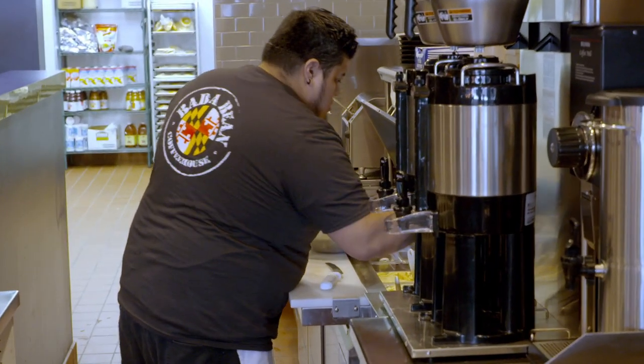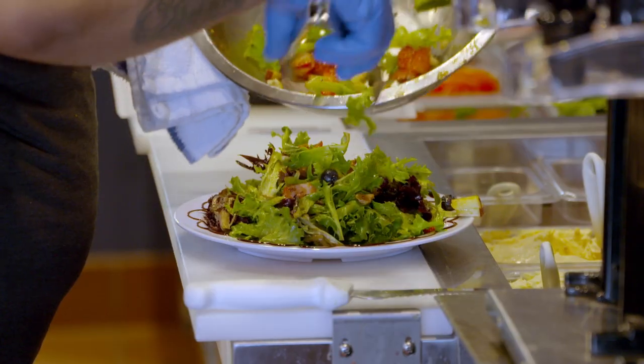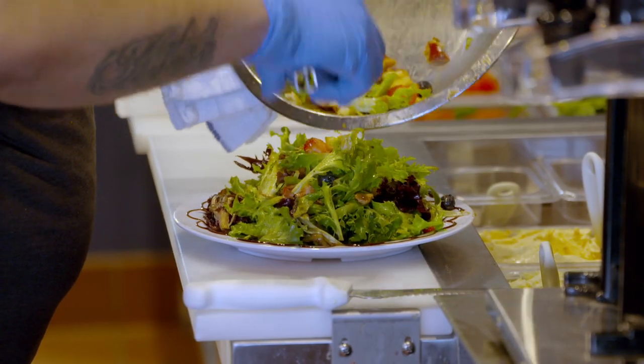Currently, he's working on the Harvest Salad. It comes with strawberries, blueberries, candied walnuts, and some gorgonzola cheese.